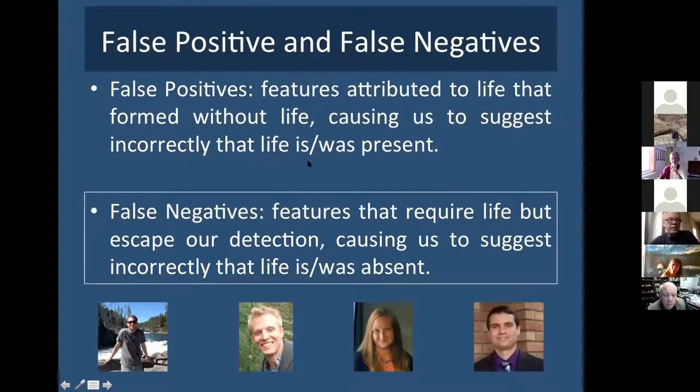A huge concern going forward is false positives — features attributed to life that form without life, causing us to incorrectly suggest life is present. We learned from the Allen Hills meteorite that we want to be really careful before going to the front page of the New York Times saying 'life found.' It will be exciting to discover O2 or methane around another planet, but we want to cover that with an umbrella of caution, including the emphasis on abiotic pathways for generating O2, such as photochemical breakdown of CO2, which is particularly prevalent around M stars that are especially abundant in the galaxy.